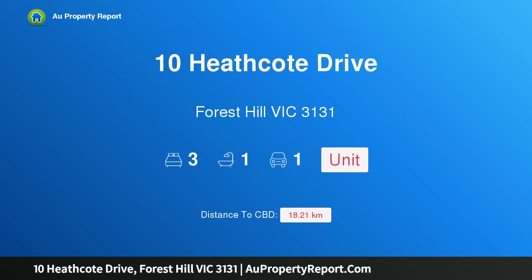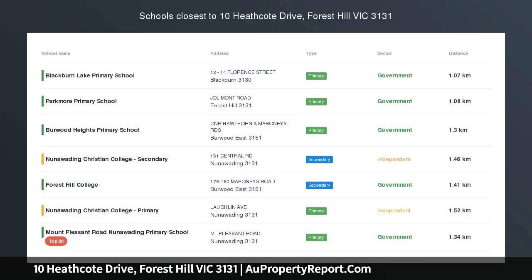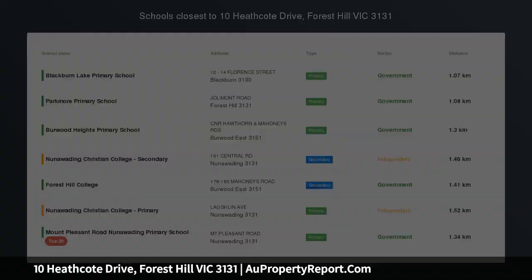Hi, I am glad to introduce property 10 Heathcote Drive, Forest Hill Victoria 3131 — the key to convenience.